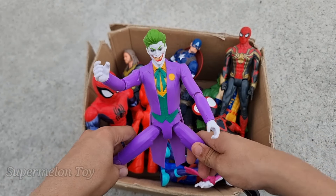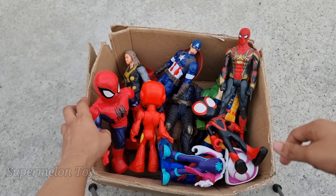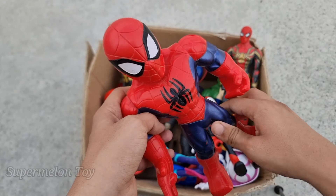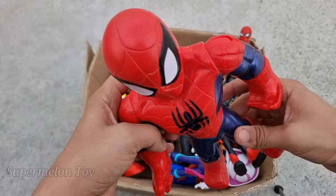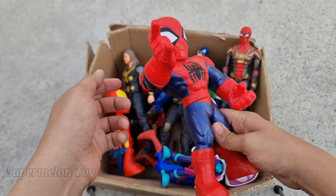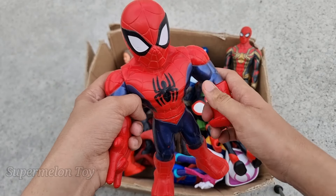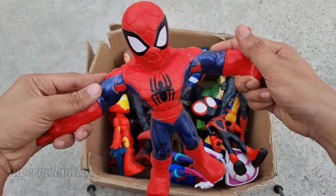Wow, amazing! Now who is next? Can you guess anyone? Look at him — look at his very amazing red and blue color costume, very amazing spider on his chest, look at his huge head, look at the webs. He's very cool and very amazing — this is the red and blue avenger, Spider-Man Cartoon!